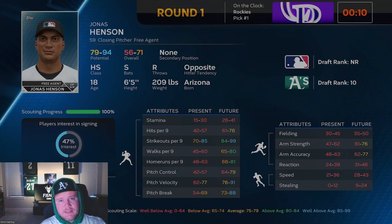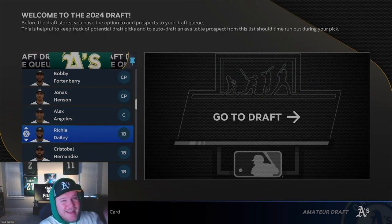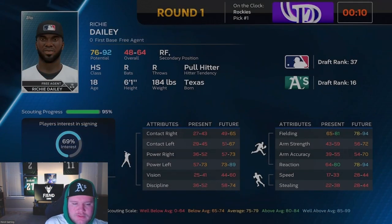Jonas Henson was also kind of the second best guy we discovered. I want to highlight just how good our discovery scout was at discovering this draft, because it was insane. I've done 20-plus drafts and never has a discovery scout discovered so many really good players.